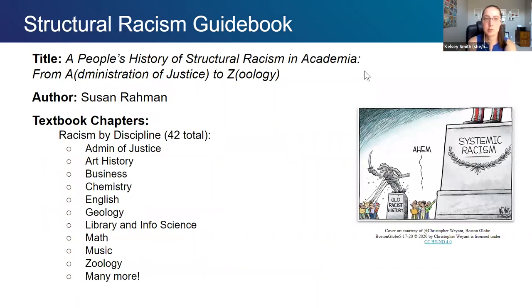Also by Susan Rahman from College of Marin is a structural racism guidebook titled A People's History of Structural Racism in Academia from Administration of Justice to Zoology. This is an introduction to how structural racism has affected 42 disciplines in higher education. She talks about the impact on each discipline and then highlights great thinkers — women, people of color, people belonging to the LGBTQ community — those often left out or overlooked. It's a great resource if you're looking to redesign your OER or course with a DEI lens.